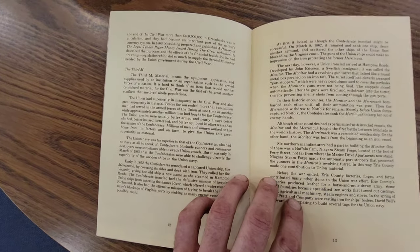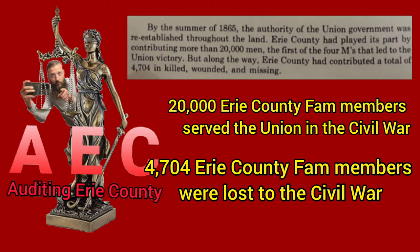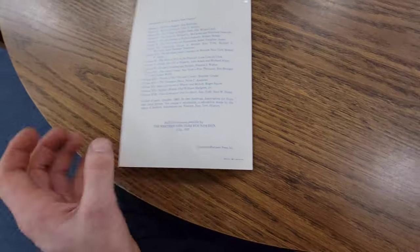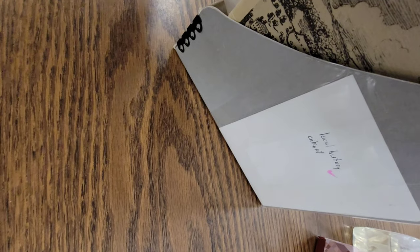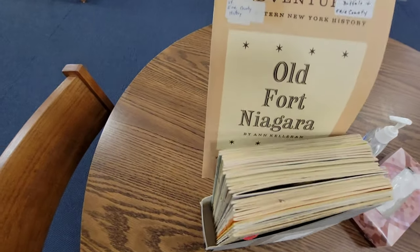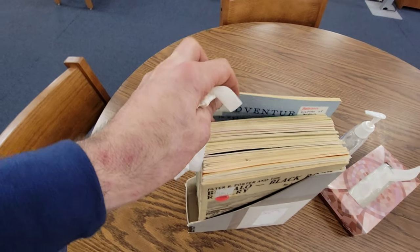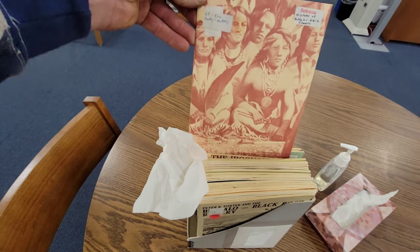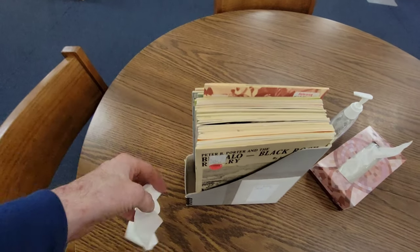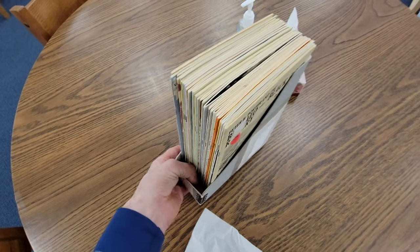You never know what you're going to get — sometimes you find some cool stuff. But then in the library over at the Cheektowaga, they want to throw you out. This is pretty cool. There's all sorts of stuff in there — Fort Niagara, Millard Fillmore — that was the president I believe that was born here in western New York. The village of Buffalo.